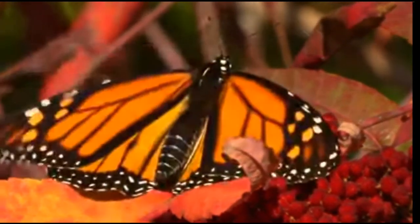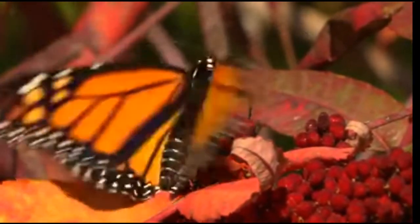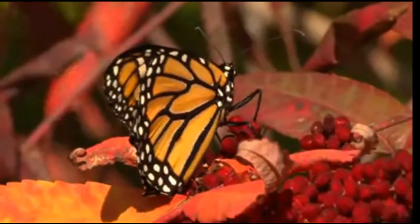Are butterflies mentioned in the Bible? No, but moths are mentioned nine times in the King James Version.